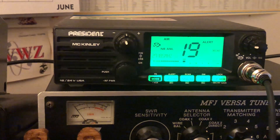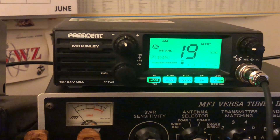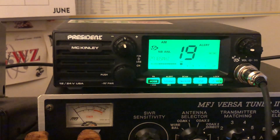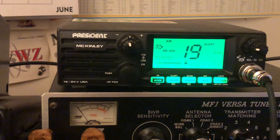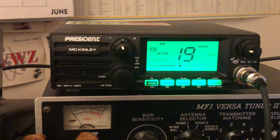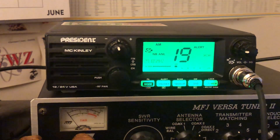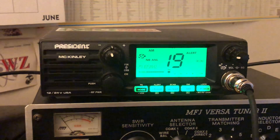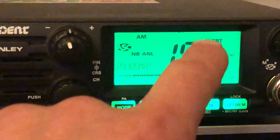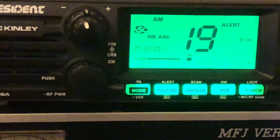He was saying that he uses the weather band a lot, and I could totally agree with that. I commented to him and said, yeah, I used to have my McKinley in the car — right now it's in the shack. And I really enjoy the weather band. I got it on channel 19 there, and I have the alert function on in the shack here.